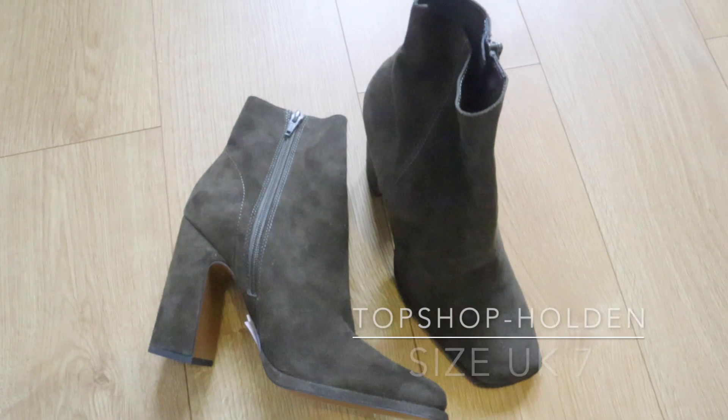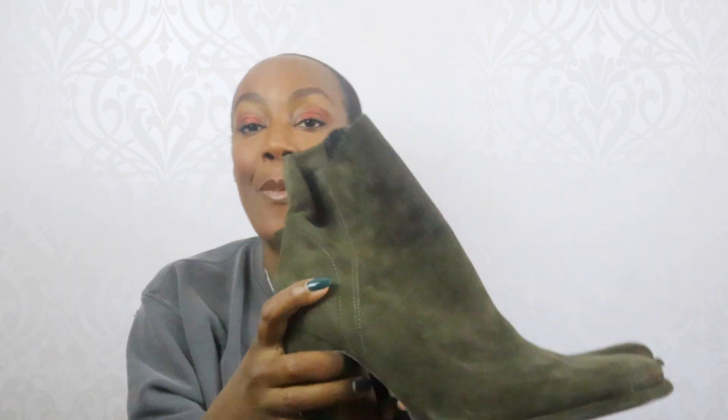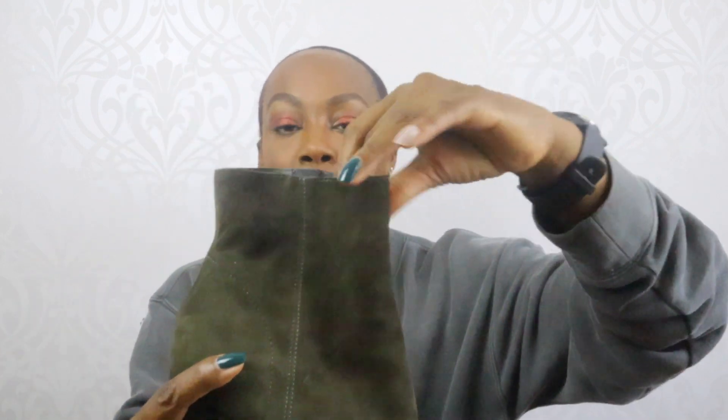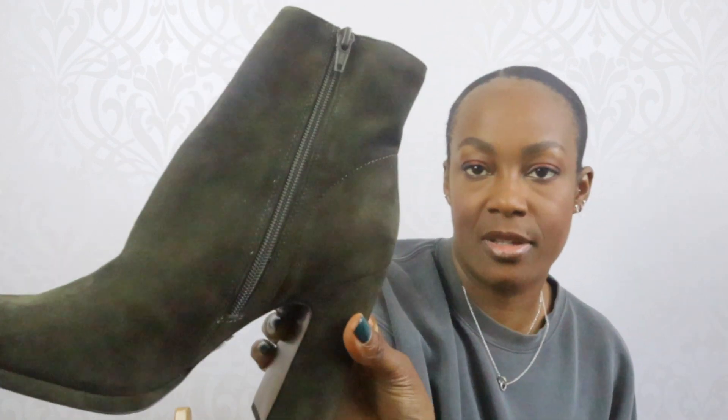Next, not necessarily summer shoes but still in my top favorites — these are an ankle boot from Topshop. I bought these towards the end of last year in preparation for autumn and winter. I loved the color, and I loved the fact that the ankle part is material so it's really soft on your ankle. Great with a skirt, cut-off jeans, or what have you. It's got a chunky heel, really comfortable, a slight square toe, and a suede finish. Gorgeous.